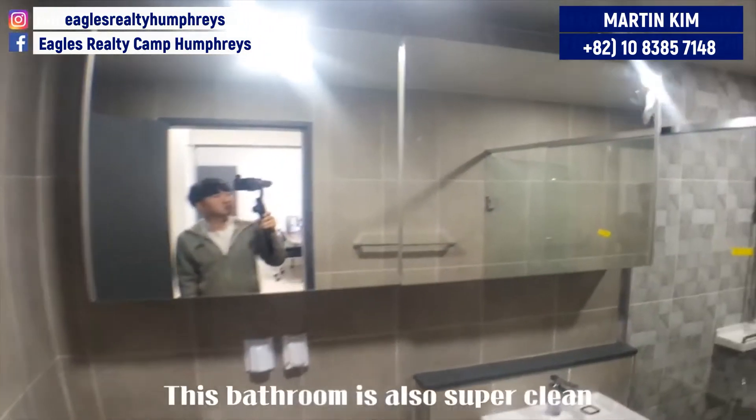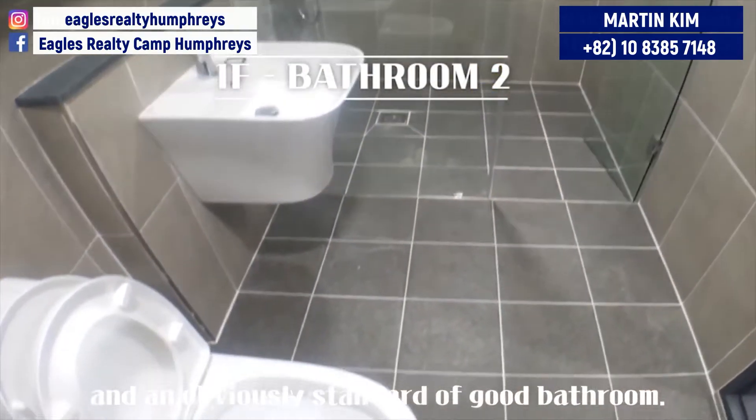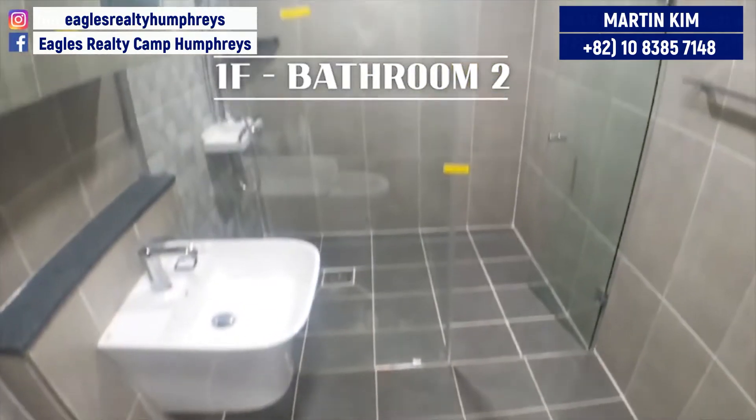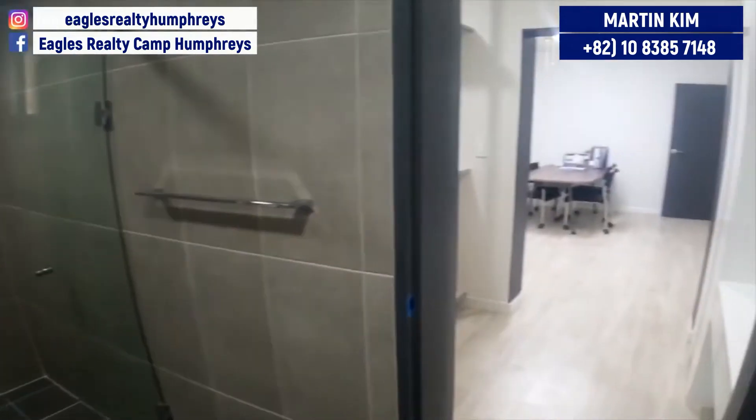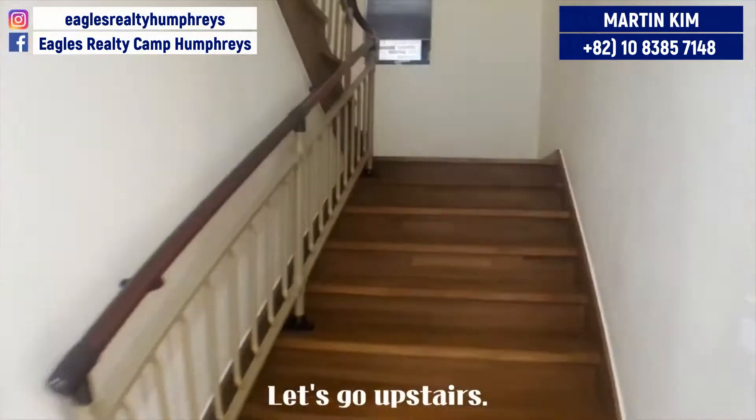This bathroom is also super clean and obviously the standard of a good bathroom. Okay, first floor is over. Let's go upstairs.